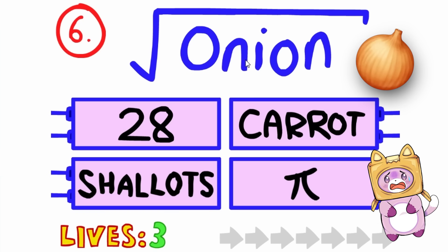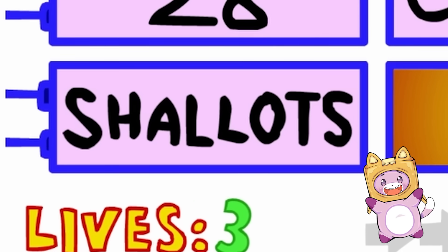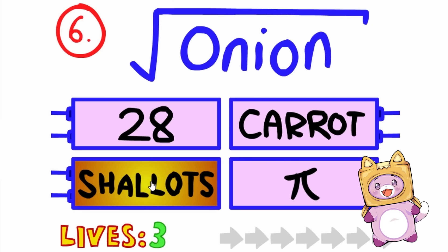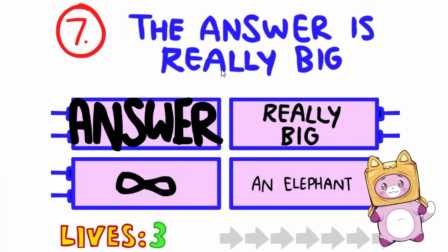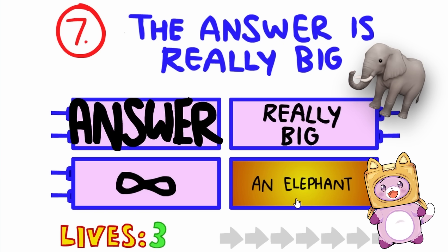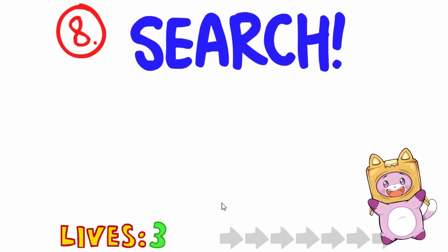Square root of onion. Carrot. High. Shallots! Shallots are like little onions! I bet that's the answer! The answer is really big — it's written really big! Really big? Infinity? An elephant? Elephants are pretty big! Whoa, we did it!